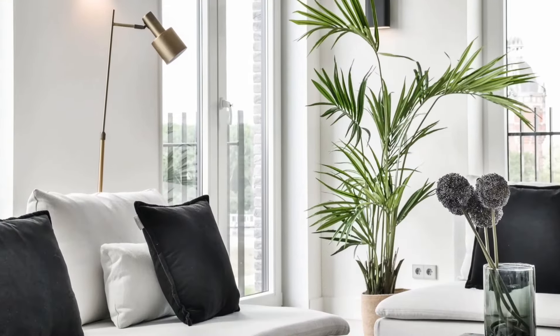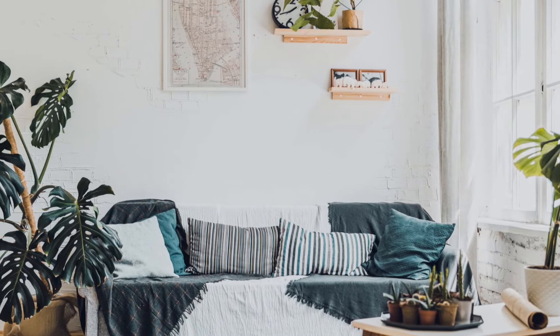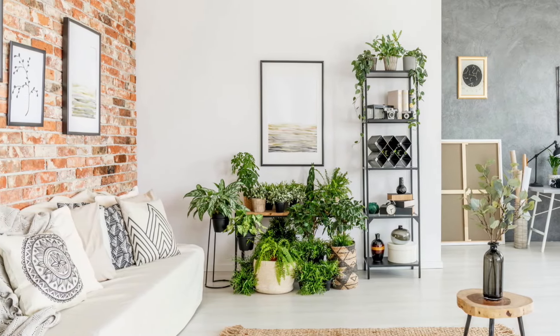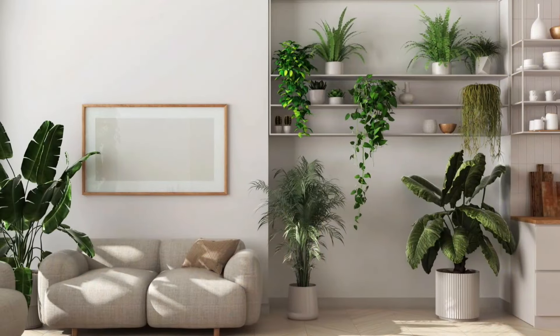Another way to bring nature indoors is by adding indoor plants and greenery. You can choose plants like pothos, snake plants, or succulents that do well inside. You can place these plants in strategic spots on shelves or in pretty pots to add color and liveliness to the room. These plants not only look nice, but also help freshen the air and make your living space feel more natural and welcoming.